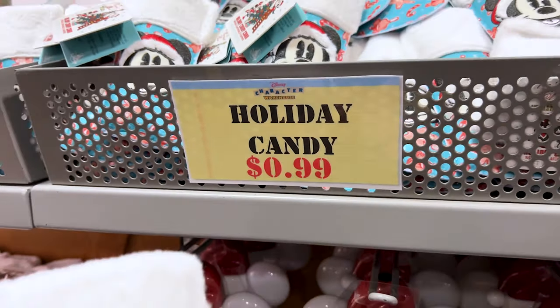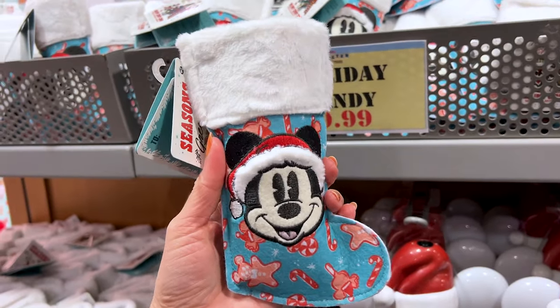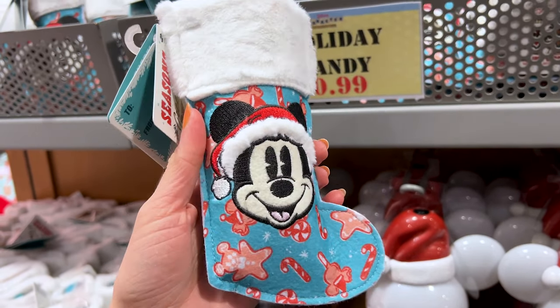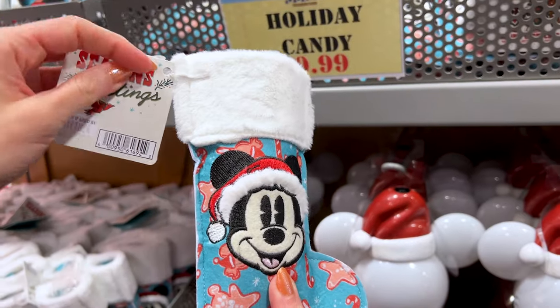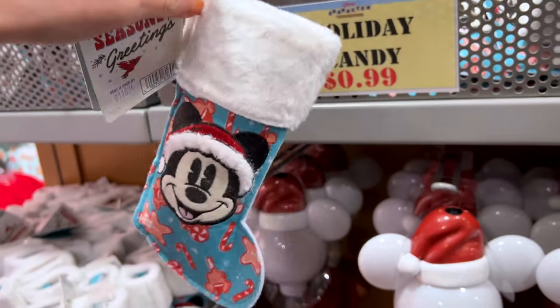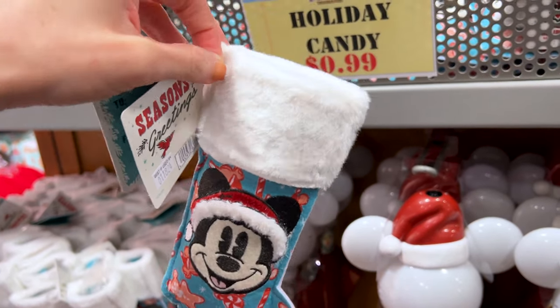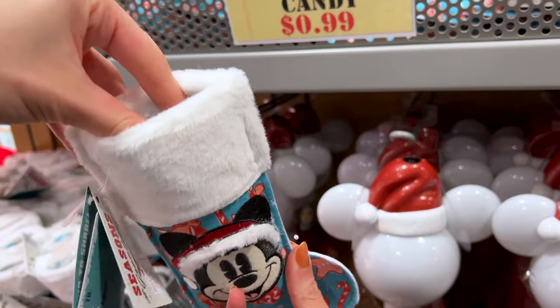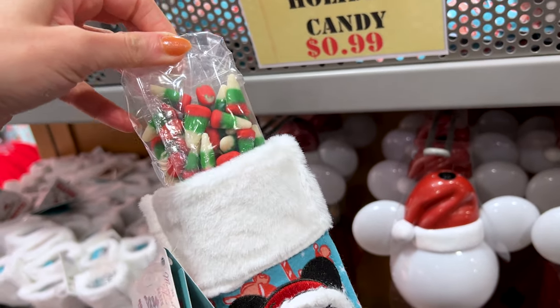They have the holiday candy — it's a little stocking with Mickey Mouse and his little furry hat. I love this. I would even use this as something to hang on your tree. And on the inside, it's candy corn.